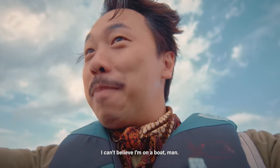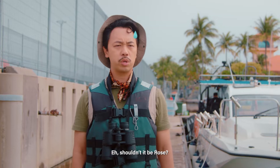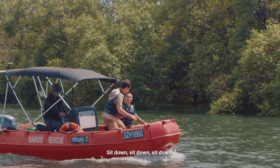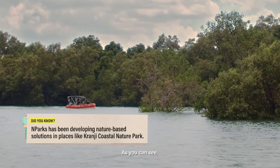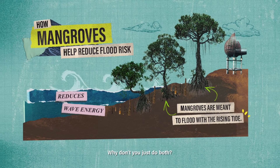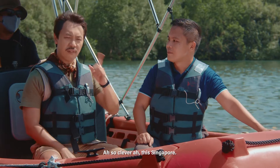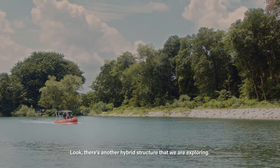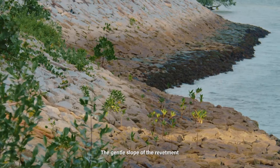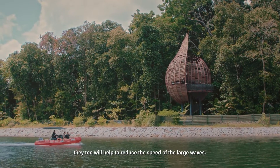I can't believe I'm on a boat! We are now at Crunchy Coastal Nature Park. As you can see, the mangroves are not waterproof burial, so we will still need hard structures to keep out the rising tides. Why don't you just do both? Exactly. Singapore has been exploring hybrid solutions to combine both hard structures and nature elements. Look, this is another hybrid structure we are exploring. The rock revetment is built between the existing mangroves in this area. The gentle slope of the revetment allows mangrove seedlings to take root naturally between the rocks. As they grow into trees, they too will help to reduce the speed of large waves.